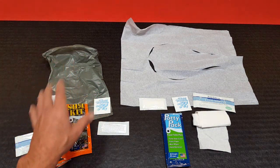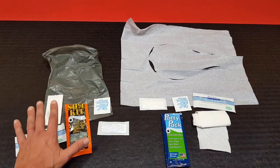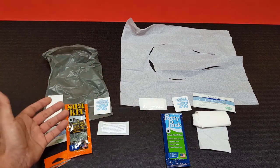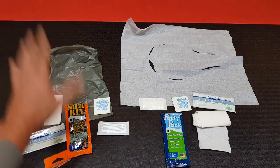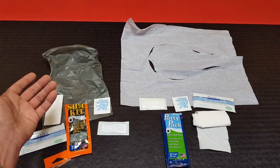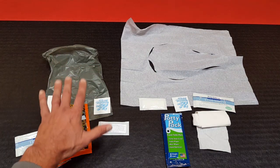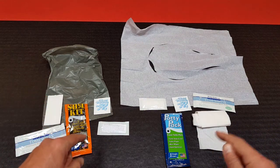I actually spoke to Joshua over at Potty Packs and discussed that with them. One reason the bag is not biodegradable is that if you keep these kits staged or stored for over 10 years, a biodegradable bag would expire much faster. So that's one of the reasons they opted for making it non-biodegradable — and it's really not meant to be buried anyway, so let's keep that in mind.